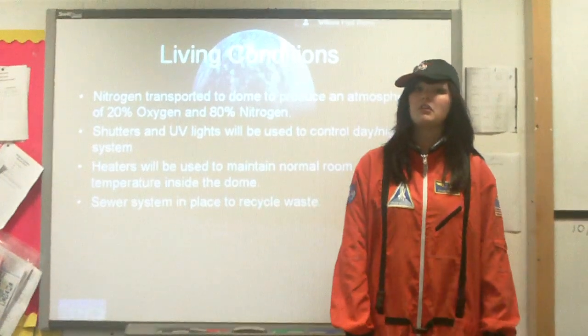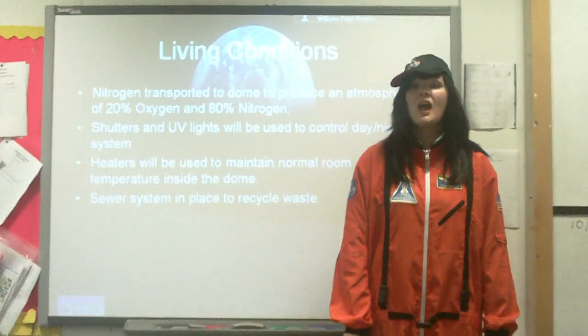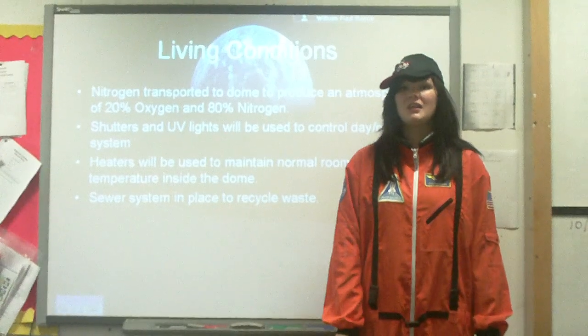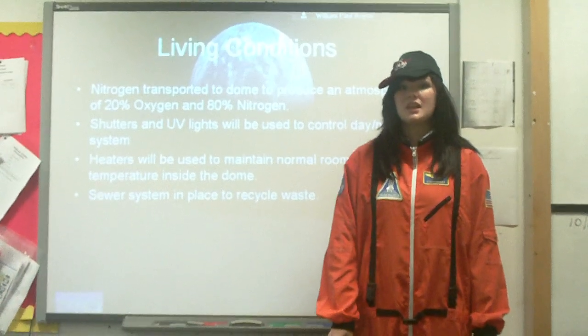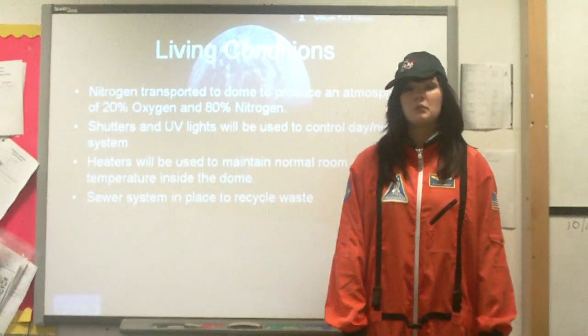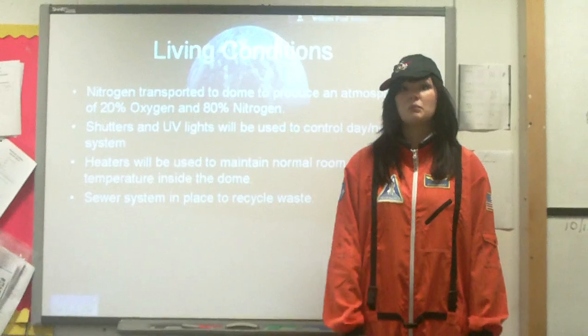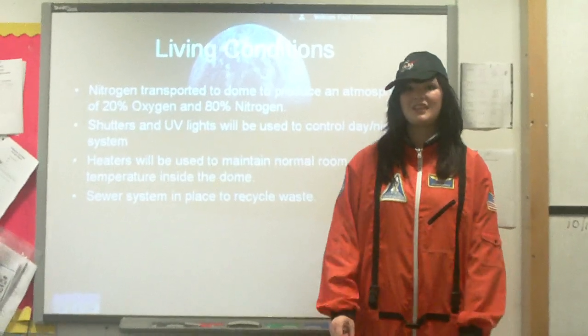Nitrogen gas will also be transported from the Earth to the Moon to produce an atmosphere of 80% nitrogen and 20% oxygen. Shutters and UV lights will be in place to control a day and night system. Heaters will be used to maintain a livable room temperature. Sewers will also be underneath the dome to recycle wastewater.